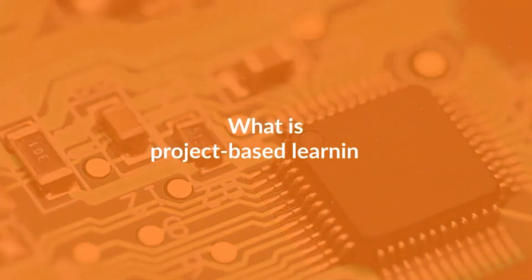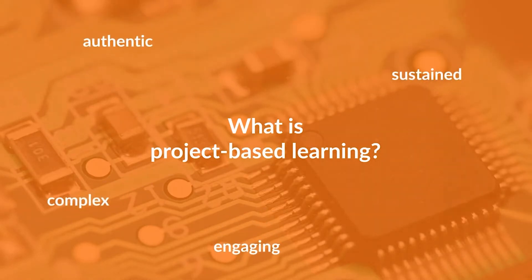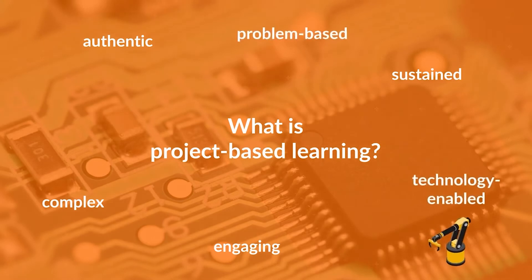Project-based learning is a pedagogic approach enabling learners to gain knowledge and skills and build their understanding through a sustained, authentic, engaging, complex, problem-based, technology-enabled activity.